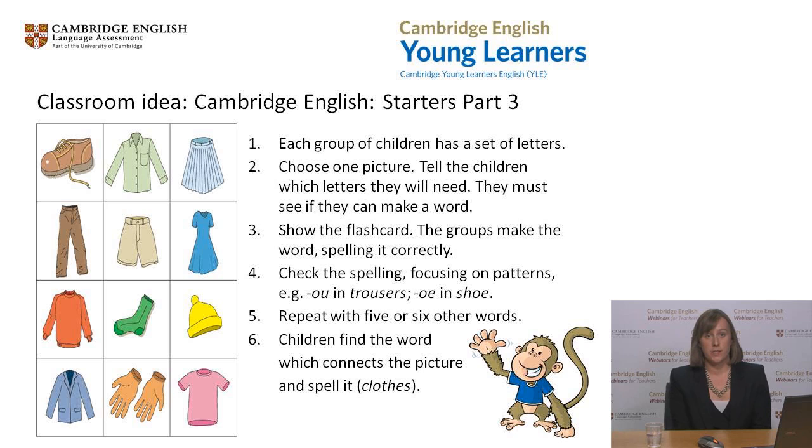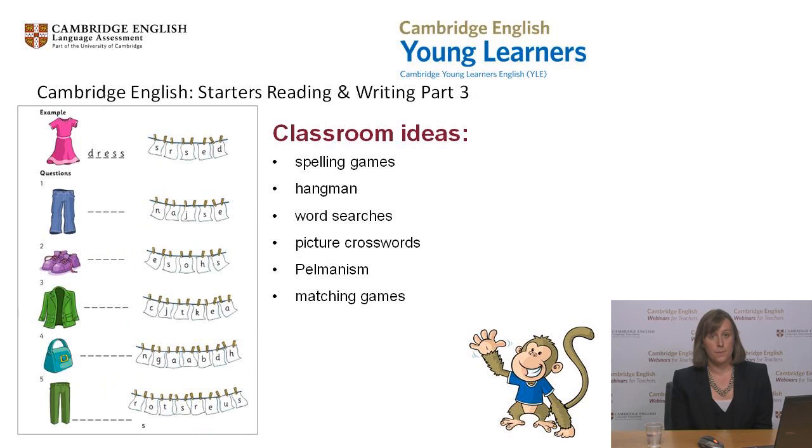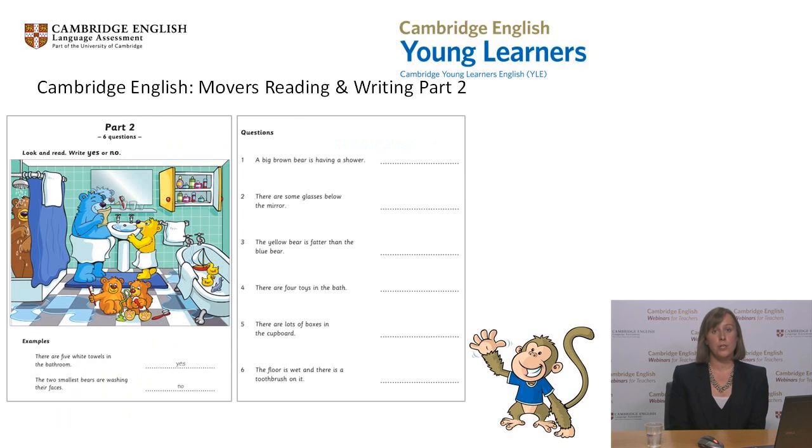Let's move on now to look at a task from the Cambridge English Movers Reading and Writing Test. Here's an example of a Cambridge English Movers Part 2 task. Cambridge English Movers is at A1 on the CEFR. Take a minute to look through the task. Let's think about the same questions we considered for the Cambridge English Starters task. First of all, which skills are being tested in this part? Type your answers into the chat box.